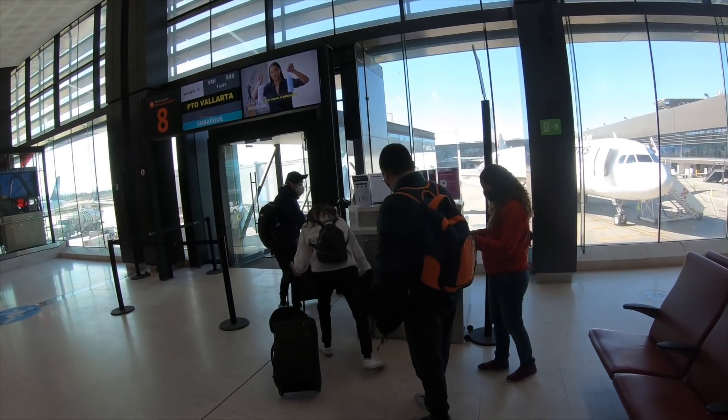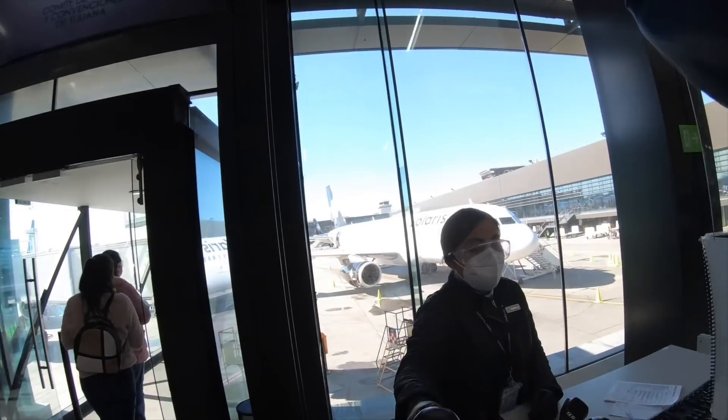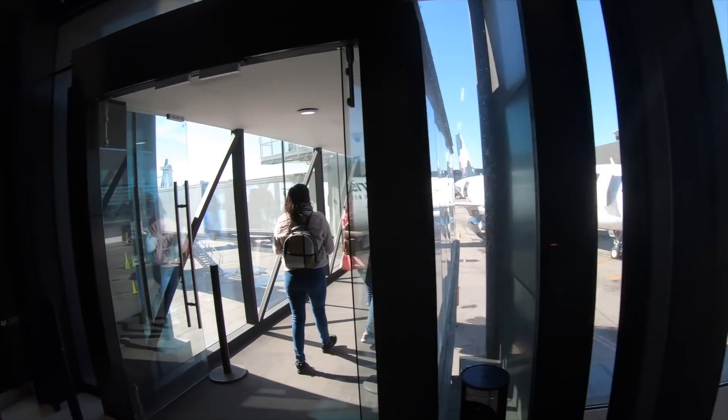Finally they started boarding using their new COVID procedures, which, to be honest, didn't seem to make much sense. What I don't get is if this is for social distancing — I'm in the last row by the window, so surely that means I've got to walk past everybody to get on. It didn't seem to make much sense, but hey, we'll see.